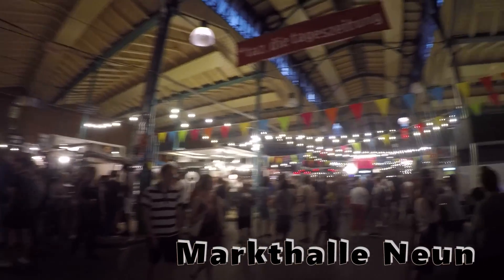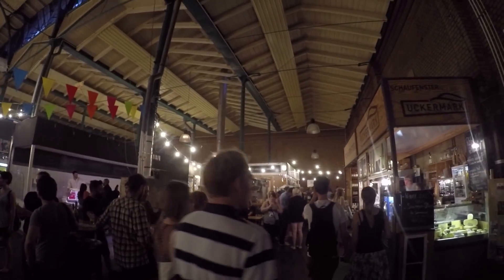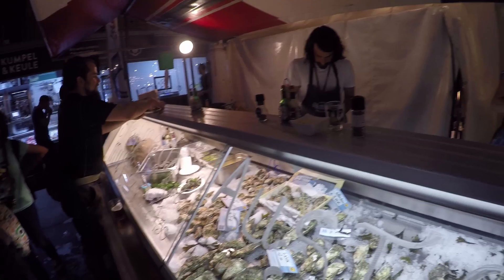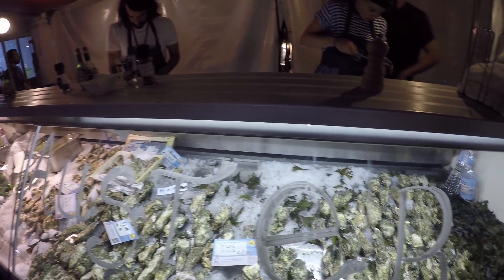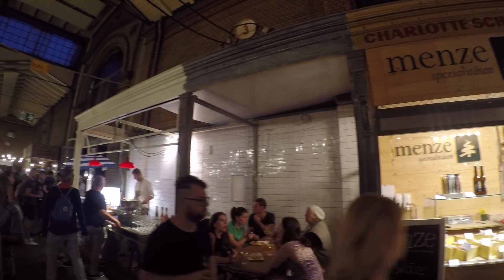This is the Night Market, where there's quite a wide variety of food and drinks available — seafood, oysters, juices, and different kinds of wine. The place was quite crowded, and I felt that it was a bit of a tourist trap. The quantity of food was very small and it was quite expensive.